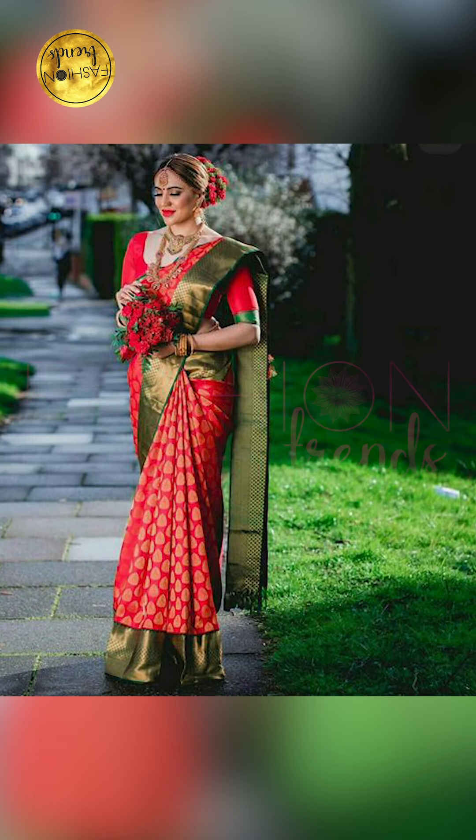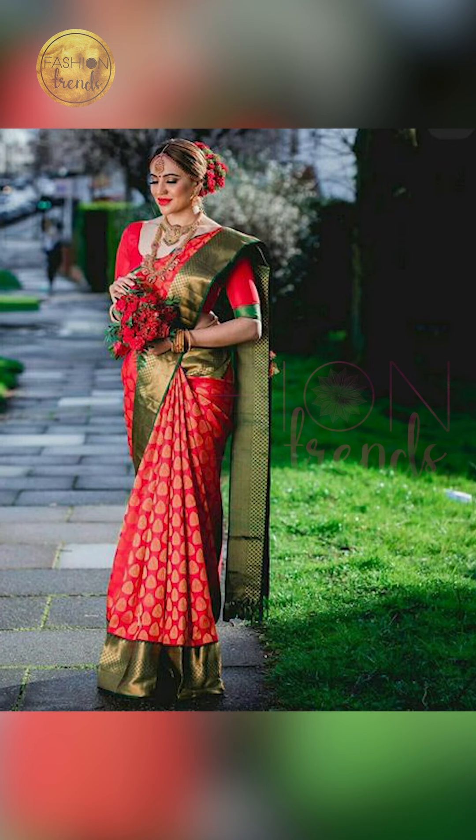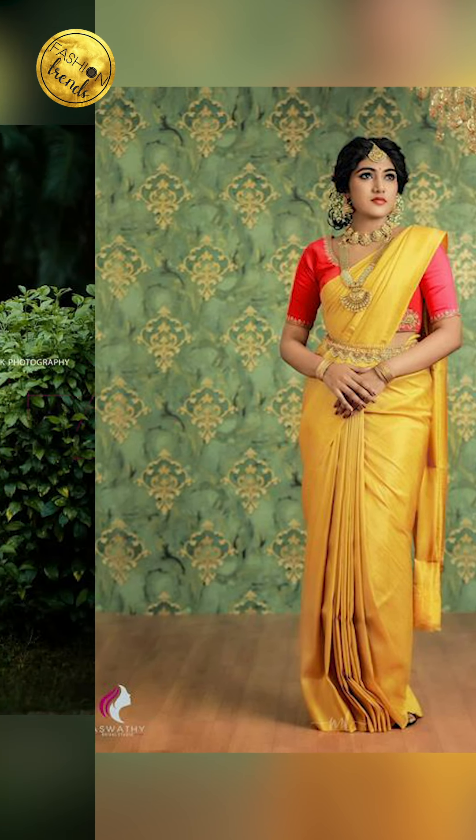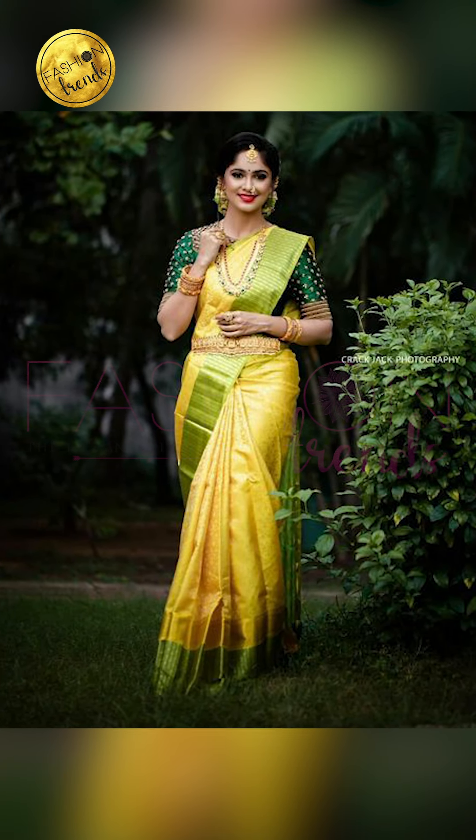Friends, you can try going on with amazing and beautiful bright colors for your suit sari, and you can try going on with unique broad borders, or you can even try going on with thin borders for your suit sari. You can also try a banarasi blouse with unique sleeves with your suit sari.